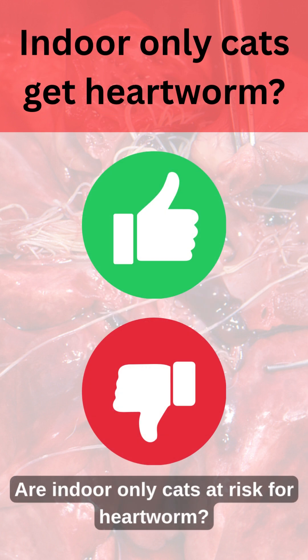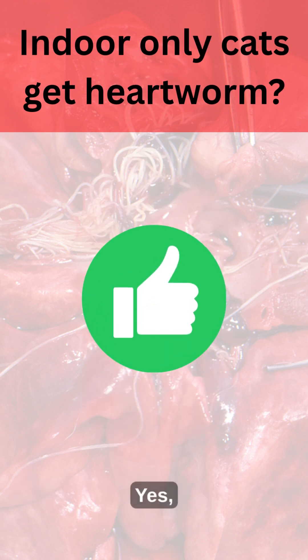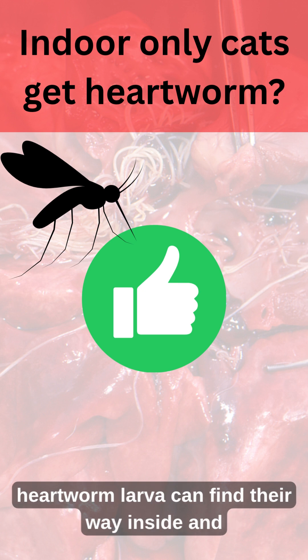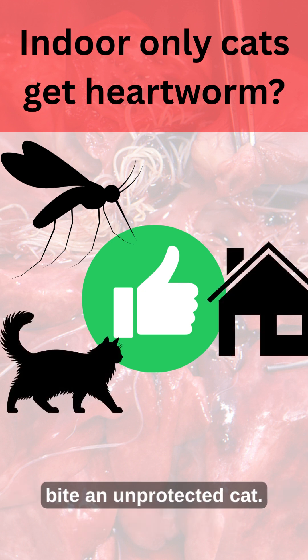Are indoor-only cats at risk for heartworm? Yes. Mosquitoes, which carry and transmit infective heartworm larvae, can find their way inside and bite an unprotected cat.